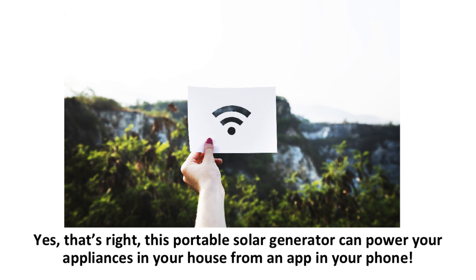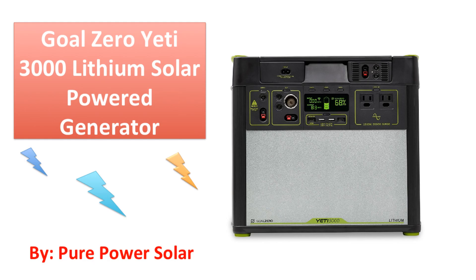Yes, that's right. This portable solar generator can power your appliances in your house from an app on your phone. This all happens over Wi-Fi, so you can power your house with the Yeti 3000 from anywhere in the world, as long as you have a Wi-Fi connection. The Goal Zero Yeti 3000 Lithium is the ultimate package, and in this review I'll show you why.